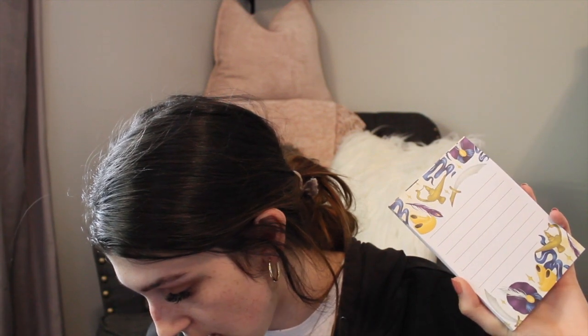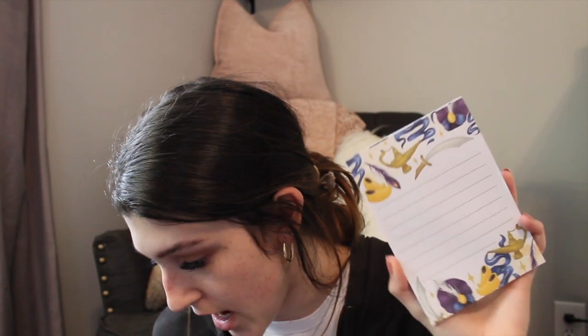Then there's a little notepad that looks like it's Genie-inspired — these are so useful just for taking quick notes. It's a Genie notepad illustrated by Katerina Book Designs, and I love cute stationery.